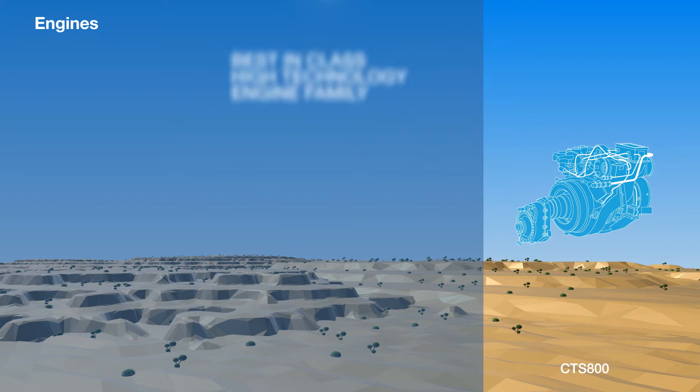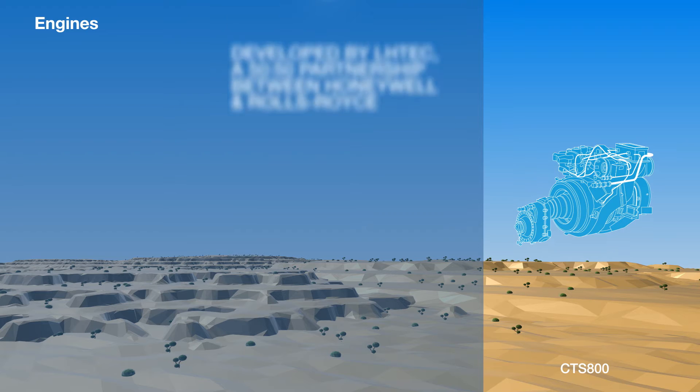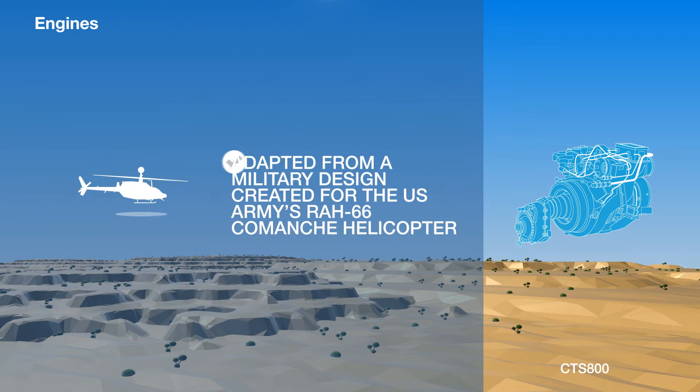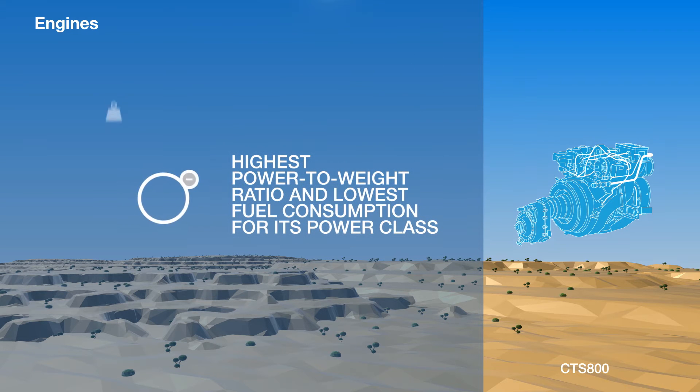The CTS-800 is Honeywell's next-generation commercial turboshaft engine family and was developed by the Light Helicopter Turbine Engine Company, also known as LHTEC, a 50-50 partnership between Honeywell and Rolls-Royce. Adapted from a military design created for the U.S. Army's RAH-66 Comanche Helicopter, the CTS-800 offers a high power-to-weight ratio and low fuel consumption for its power class.